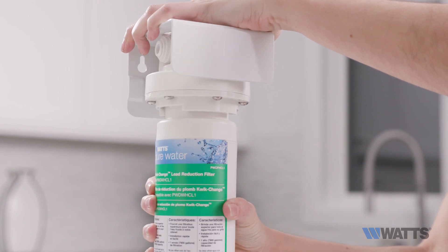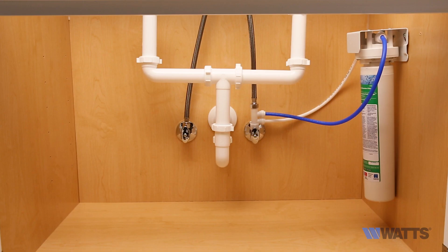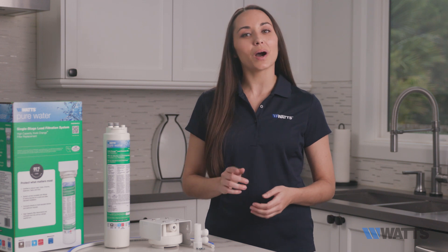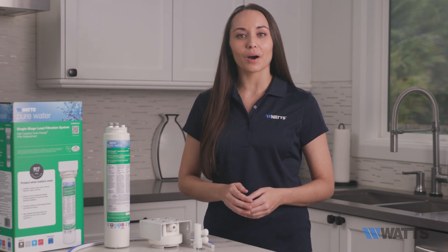Additionally, the quick change filter replacement ensures easy installation and maintenance. For additional details on the product, including installation, head to Watts.com/PureWater.